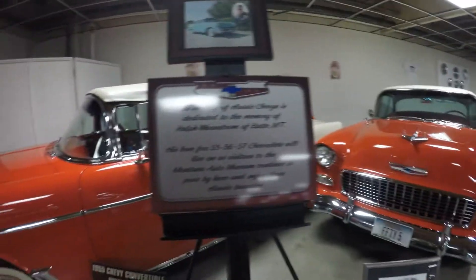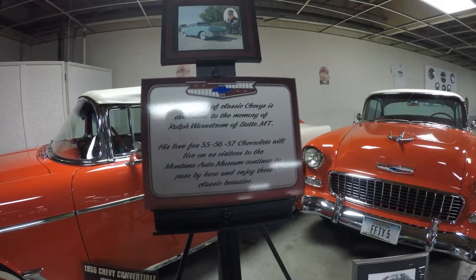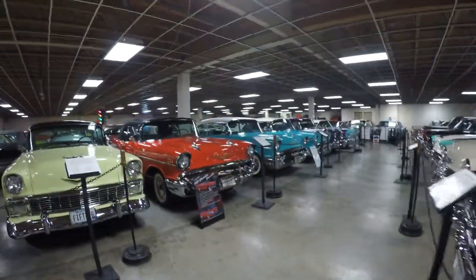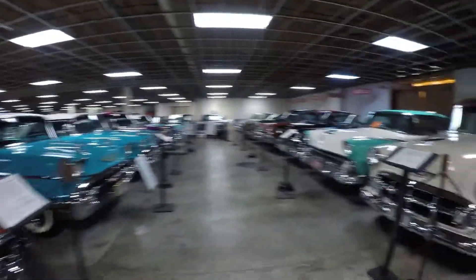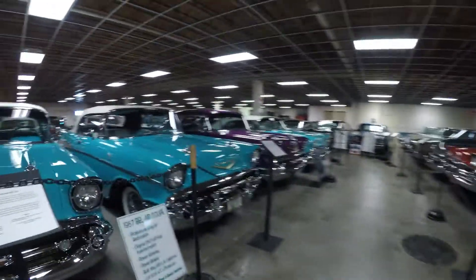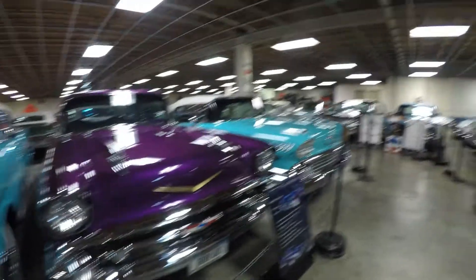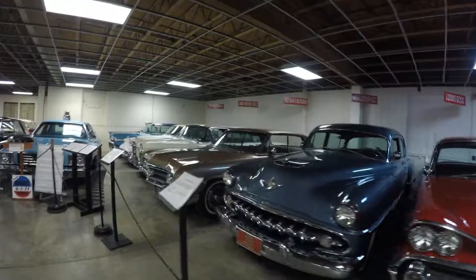There's a display of classic Chevys dedicated to the memory of someone and his love of '55, '56, and '57 Chevys. If he owned all of these, that's incredible — the red one is super cool, I like the gold one, the Chevy symbol looks great, and the purple one is cool too. I really love the cars in this room; I would take any of these cars in a heartbeat and be very happy with them.